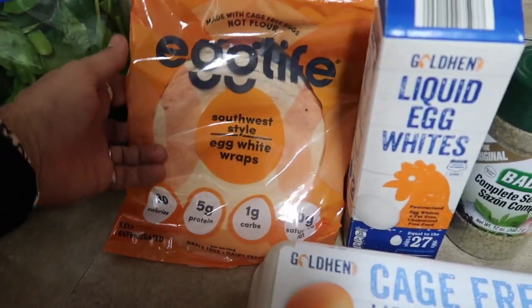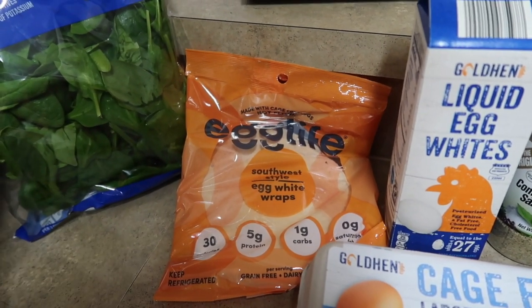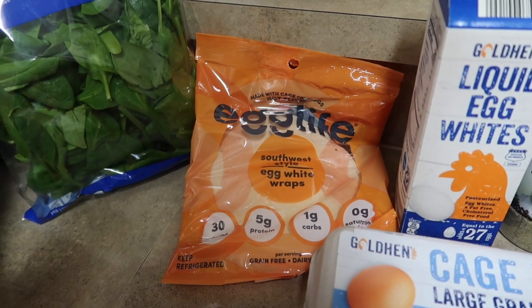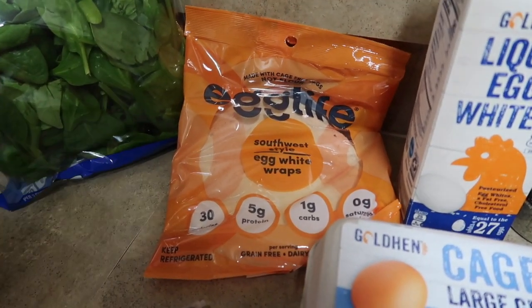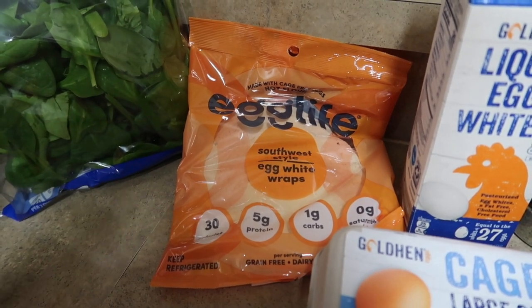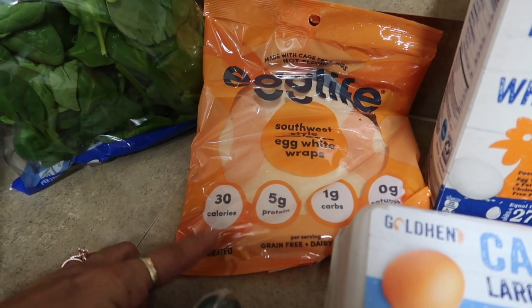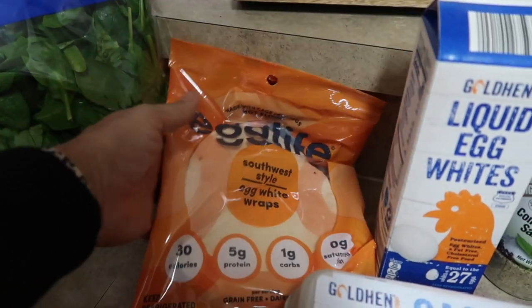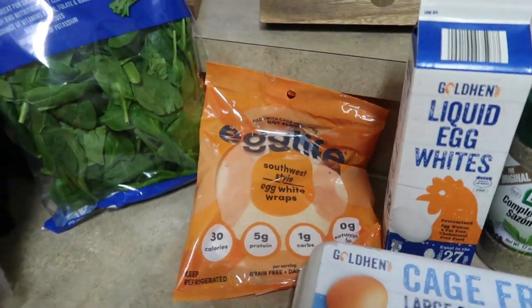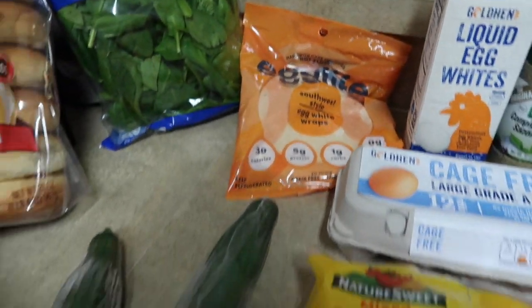I also picked up some of these — the regular kind, plus the sesame kind. I've tried the regular ones and they are phenomenal, super super good. And I saw these there — this is a Southwest style: 30 calories for one, 5 grams protein, 1 carb, 0 fat, and they are like legit, substantial, and they taste awesome. I heated them up and they were phenomenal, so I can't wait to try that one and I'll let you guys know how those are.